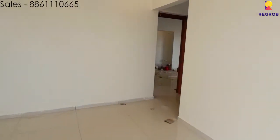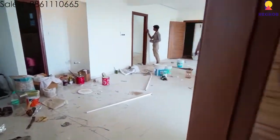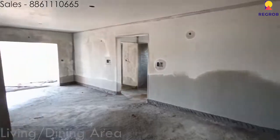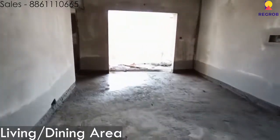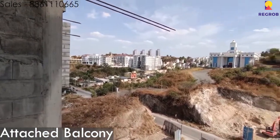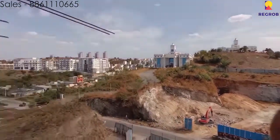Let us now take a look at the 2BHK flat, which is currently under construction at Elegant Terraces. This is the entrance to the 2BHK flat. This is the living and dining area of the flat. Over here in front of us is the attached balcony, which gives us a good view of the hilly area.